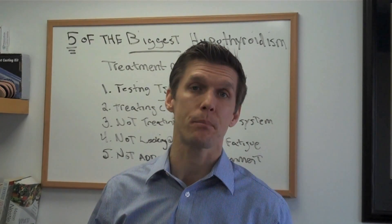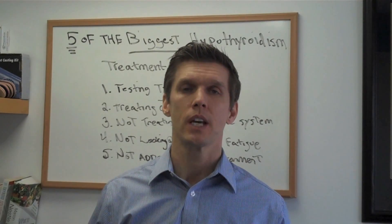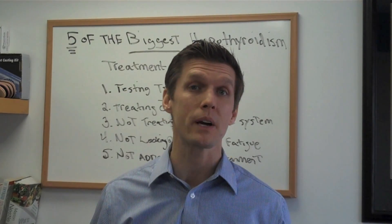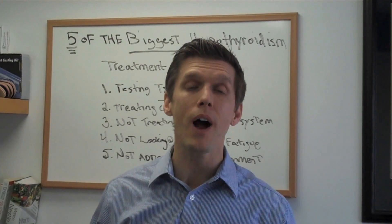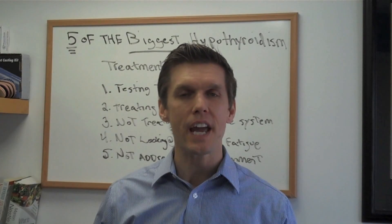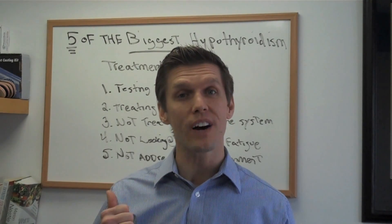In fact, there are five of the biggest mistakes of hypothyroidism treatment made by a lot of physicians. I feel very sorry for a lot of these patients that come walking through my door that have been to physician after physician looking for a solution to their problem. And I kind of see a common theme among all these patients, and that's these five biggest mistakes.